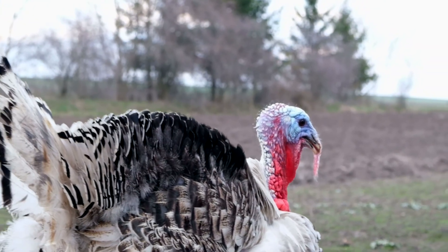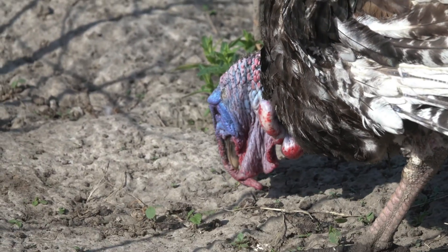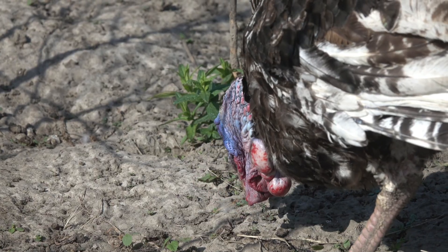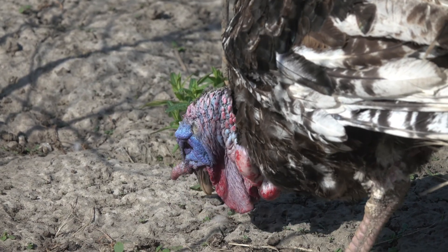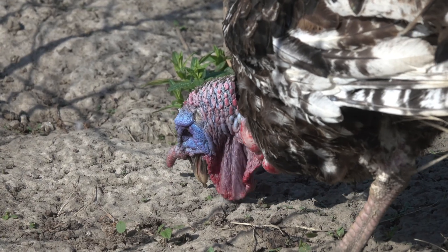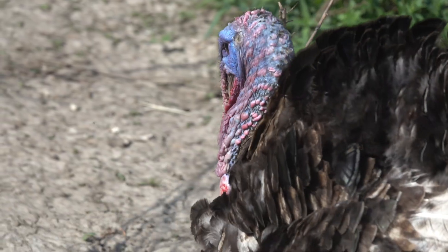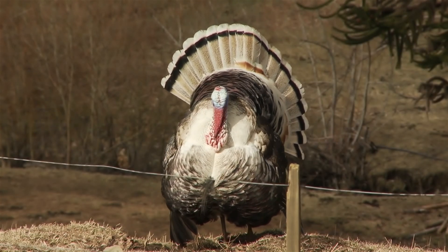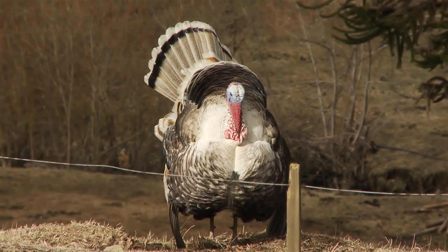Turkeys are native to North America and have long been a part of human culture. Turkeys are incredible birds with unique traits and important roles in their ecosystems. From their striking displays to their resourceful behavior, turkeys are truly fascinating creatures to learn about and admire. I hope you learned something about turkeys today. Thank you for taking this learning journey with me. Until next time!